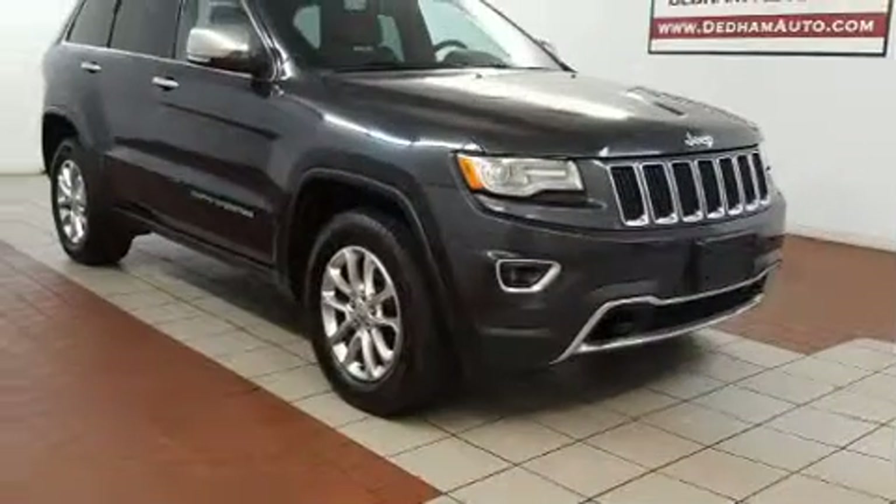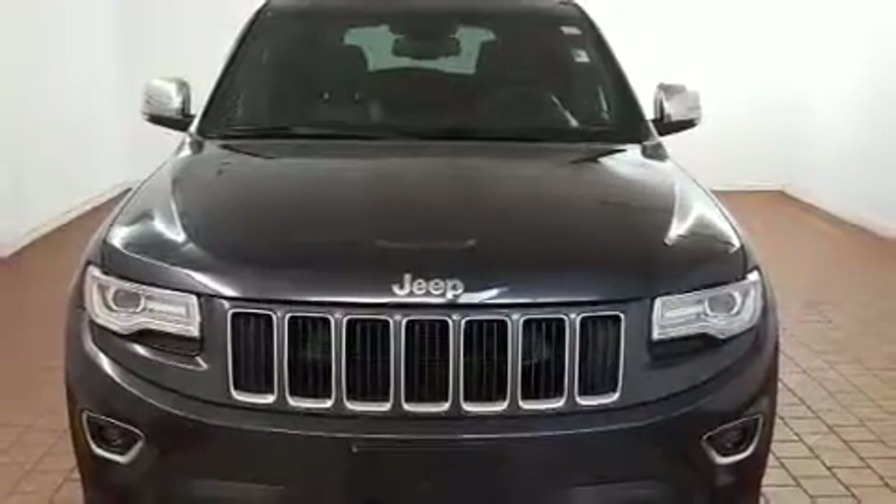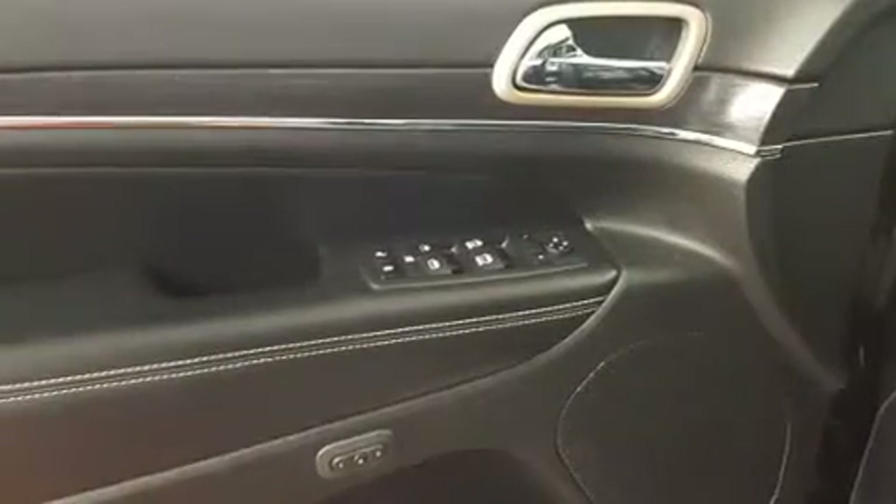Top features include power front seats, variably intermittent wipers, a trip computer, an automatic dimming rearview mirror, heated steering wheel, turn signal indicator mirrors, a roof rack, and a split folding rear seat.